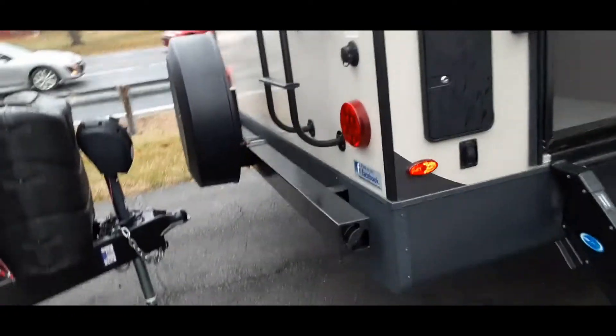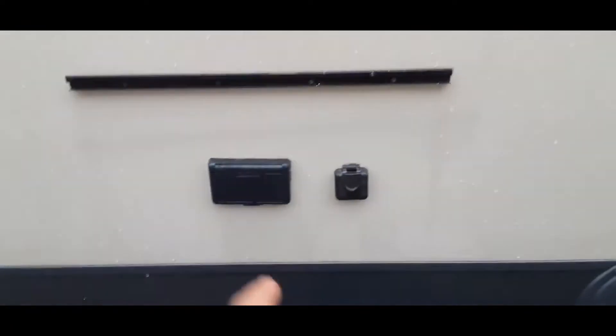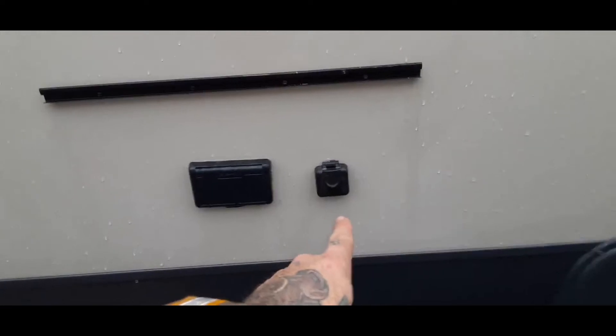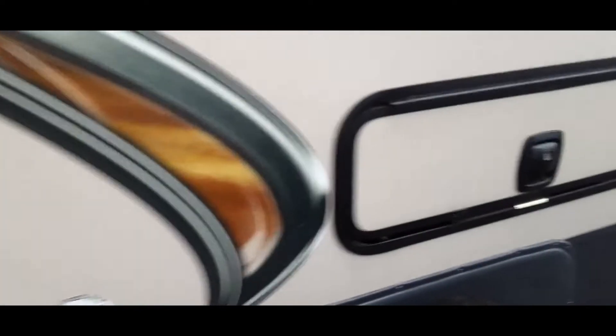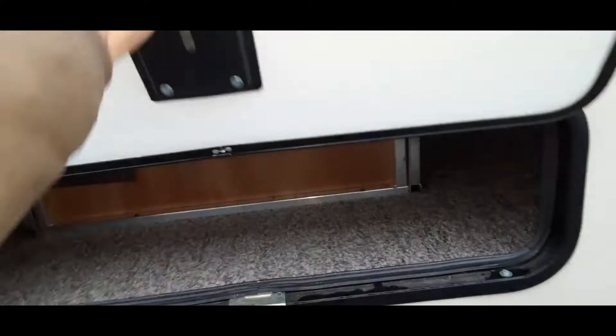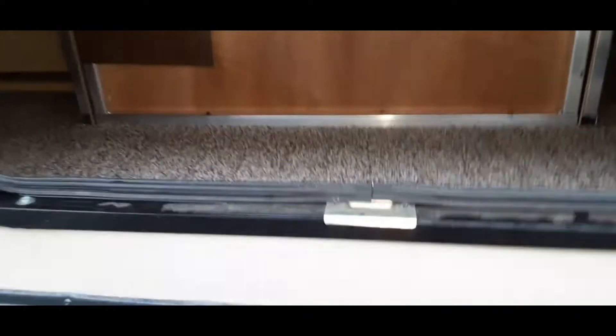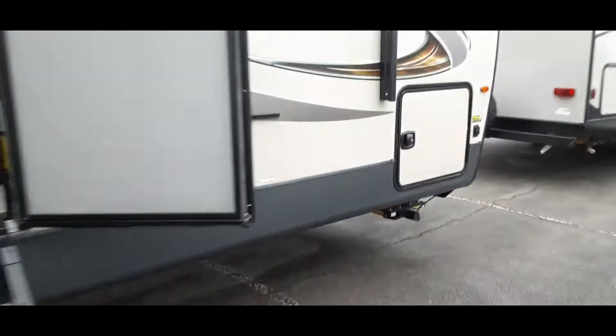There's a ladder up to the roof. The spare tire mounts to the back, and it also has a spot for your stinky slinky. There's a mount for an extra exterior television and a spot to hook your cable in, plus power. It has nitrogen-filled tires and a little bit of storage underneath — that's where your refrigerator and the back side of your cabinets are.